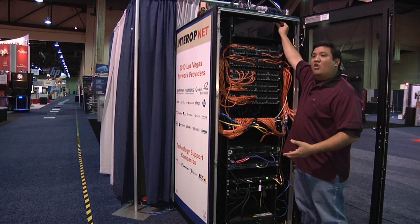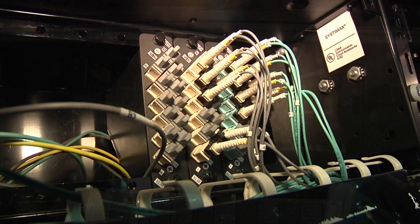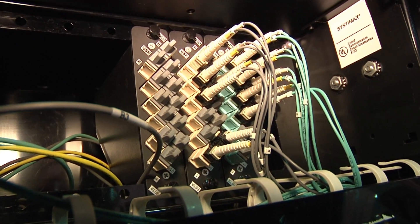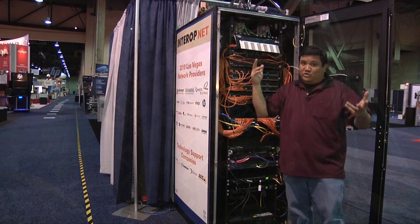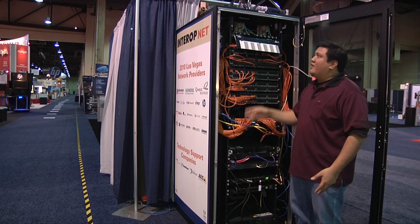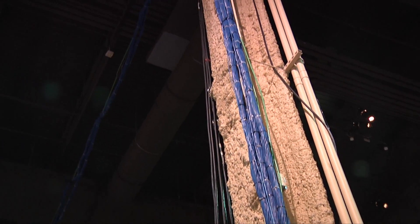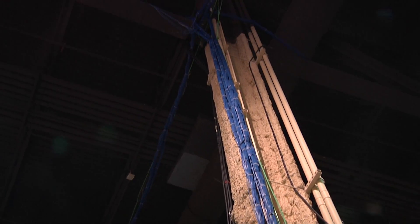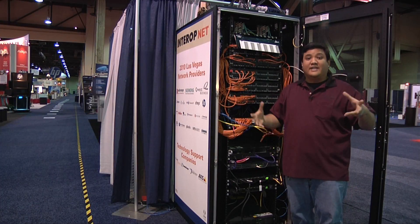The way this all gets fed back to the NOC is through this — the Systemax panel. Quite simply, it is a distribution center so that we can take one single run from the NOC and distribute it to all of this gear. If you look up in the ceiling, you'll see a couple of what we call ribs — the blue bundles of wire. That's all copper that goes out to the individual booths, getting dropped down so that Cisco, StatSeeker, and Brocade can get their externals.